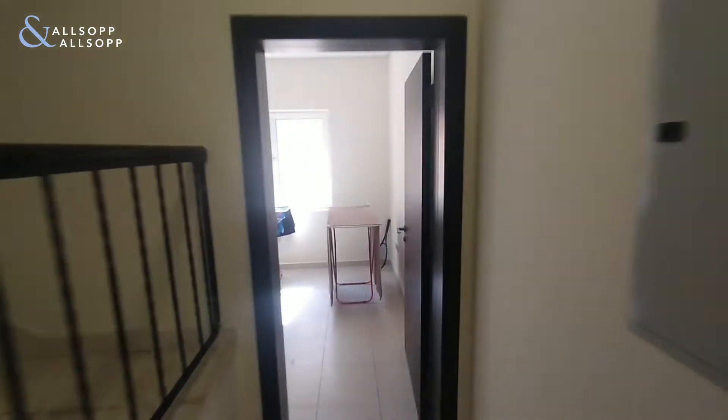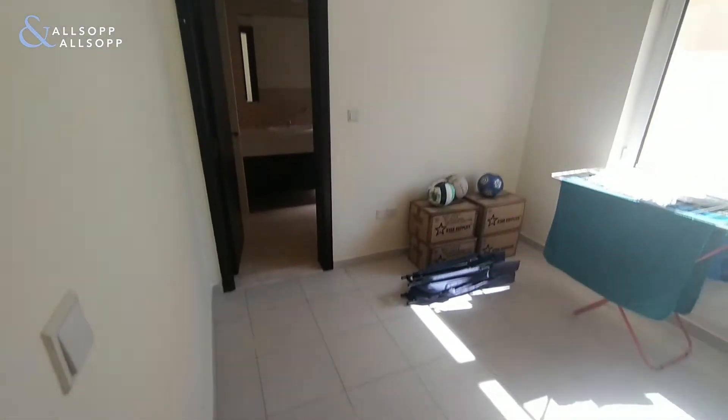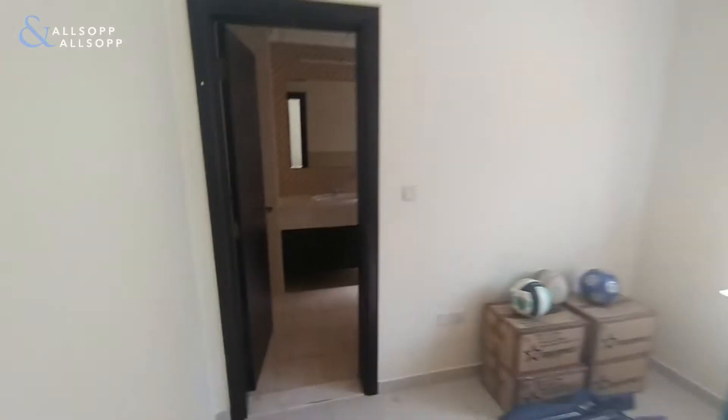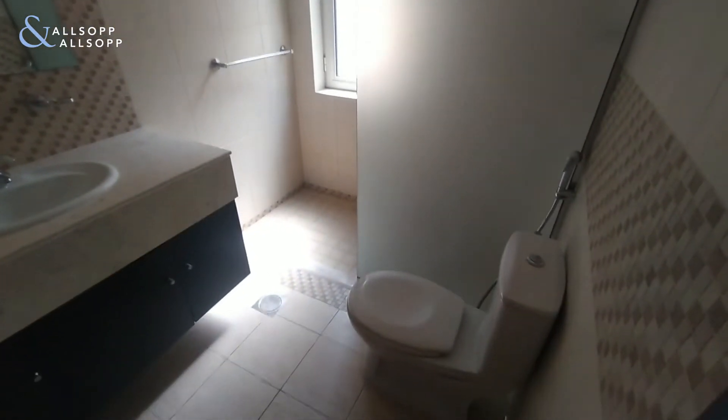Bedroom five is actually downstairs. There is a separate maid's room which I'll show you. Bedroom five is ensuite with a walk-in shower.